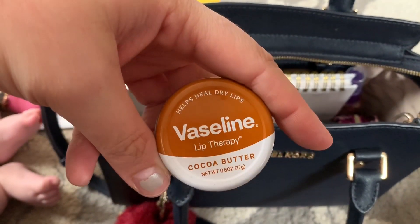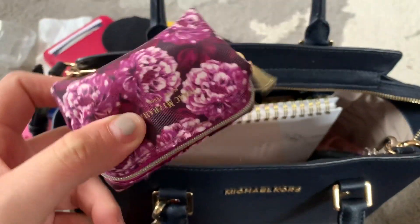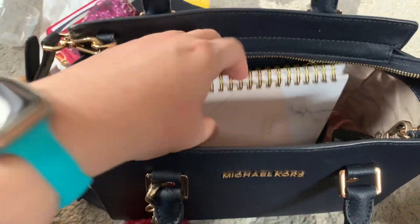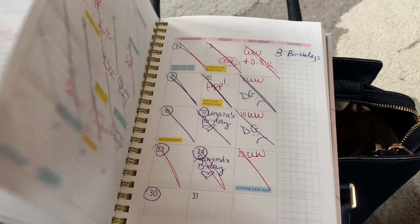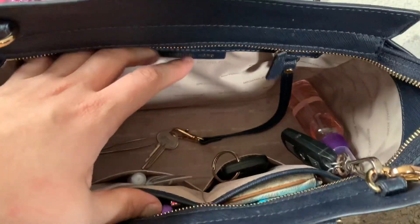I have Vaseline cocoa butter lip product — this thing is amazing. They have it in a different container now but this is the older one. I love this stuff. This bag here has my pills, which I don't want to show, and some eye drops and contacts. I got a basic pill holder from TJ Maxx.